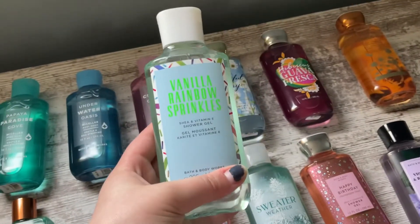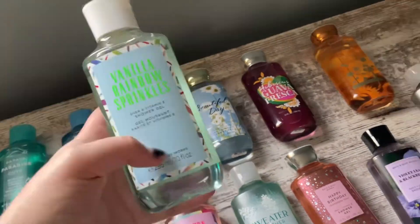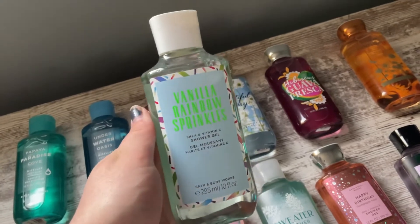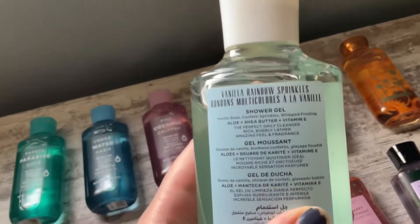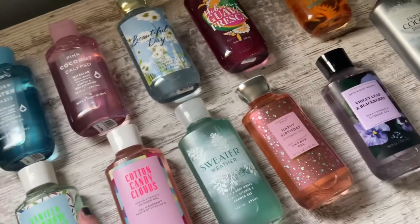Next, we have Vanilla Rainbow Sprinkles. I like this packaging better than the packaging on the mist. The shower gel has a different scent than the mist — the shower gel actually smells like carrot cake and cream cheese frosting in my opinion. The notes on this one are Vanilla Bean, Confetti Sprinkles, and Whipped Frosting. Really like the scent of that.